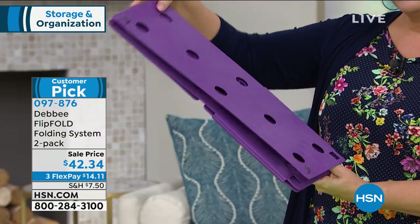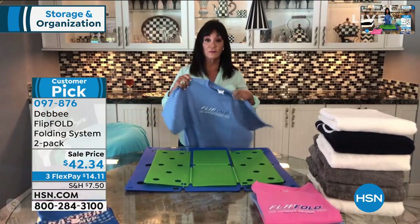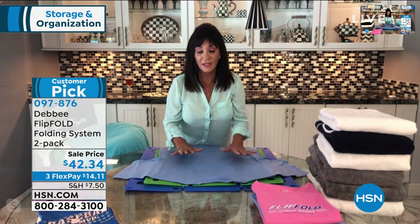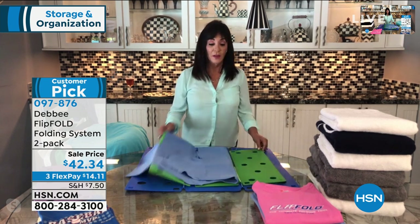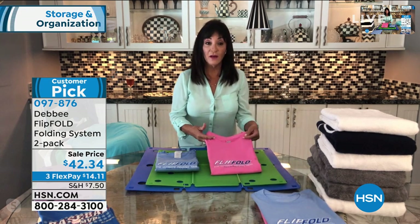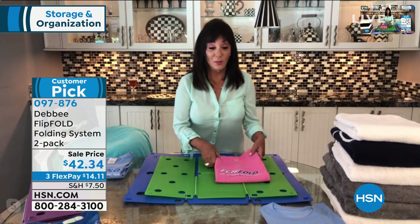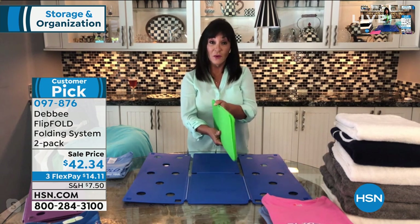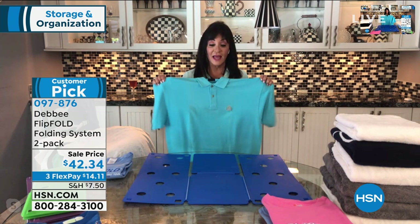The junior is not just for kids' clothes — it just folds to a smaller dimension. The regular folds to 9 by 12 inches; the junior folds to 7 by 10 inches. You can fold adult clothes on the junior if you want a slightly smaller fold. Debbie's husband likes folding his t-shirts with the junior. For a long sleeve, you just tuck the sleeves into the perimeter of the board — you flip, flip, flip and fold — and a long sleeve comes out exactly the same size as your short sleeve.